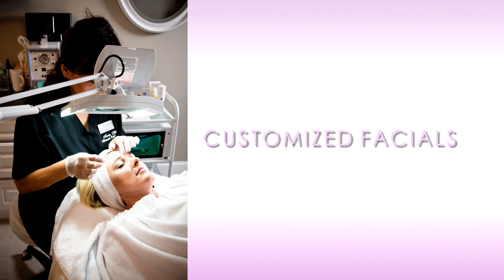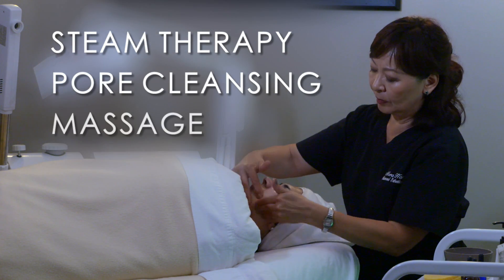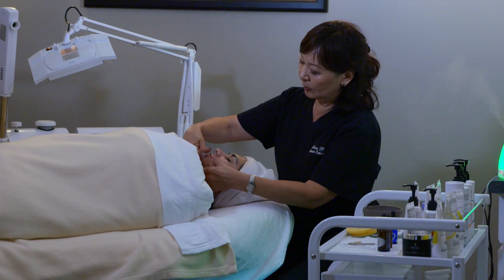The customized facial is for anyone who needs to be pampered. It includes steam therapy, deep pore cleansing and facial massage, and a treatment and massage for the neck, shoulders, decollete, arms, and hands.